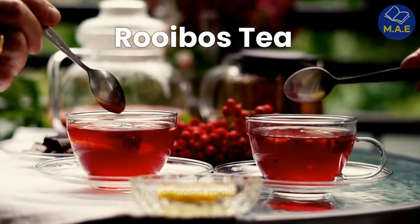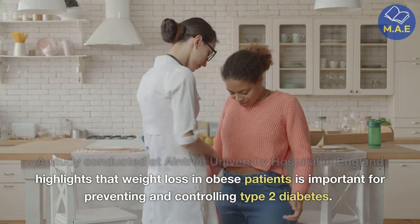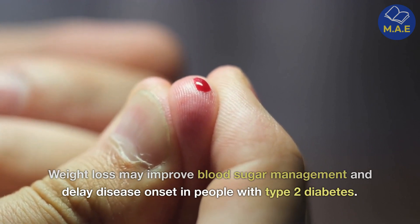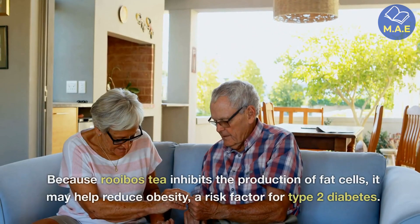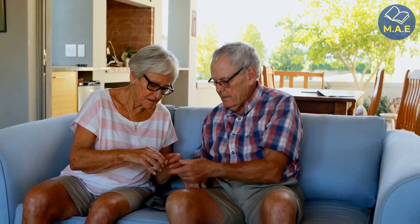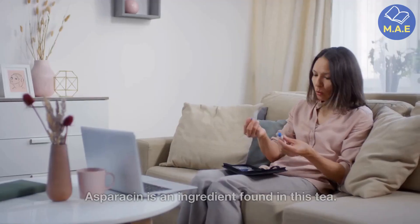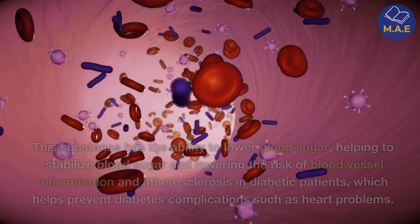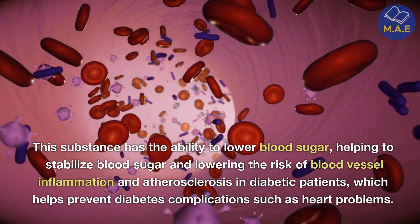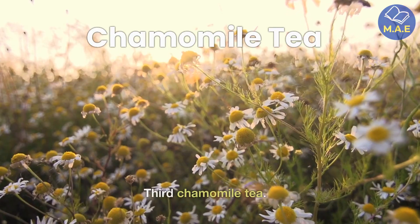Second, rooibos tea. A study conducted at Aintree University Hospital in England highlights that weight loss in obese patients is important for preventing and controlling type 2 diabetes. Weight loss may improve blood sugar management and delay disease onset. Because rooibos tea inhibits the production of fat cells, it may help reduce obesity, a risk factor for type 2 diabetes. It is also an excellent tea for managing blood sugar levels and lowering the risk of diabetes complications. Asparacin, an ingredient found in this tea, has the ability to lower blood sugar, helping to stabilize blood sugar and lower the risk of blood vessel inflammation and atherosclerosis in diabetic patients, which helps prevent diabetes complications such as heart problems.